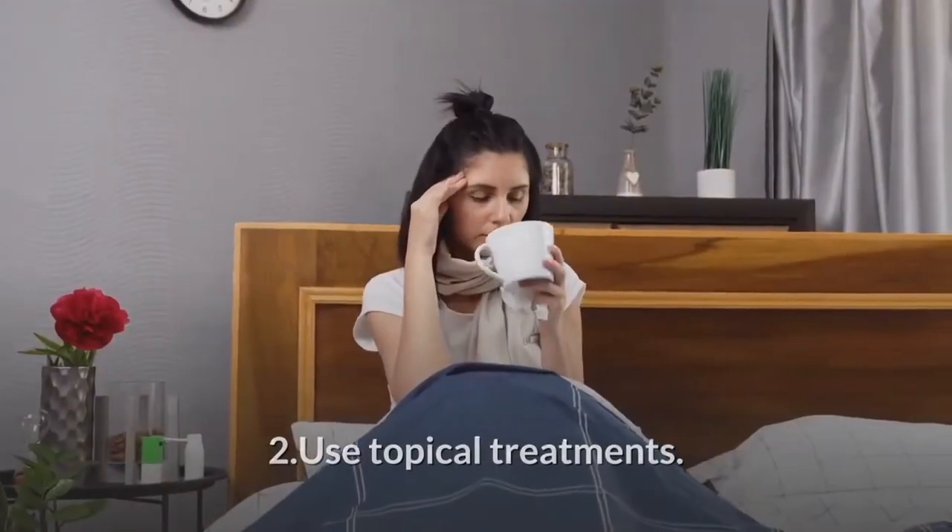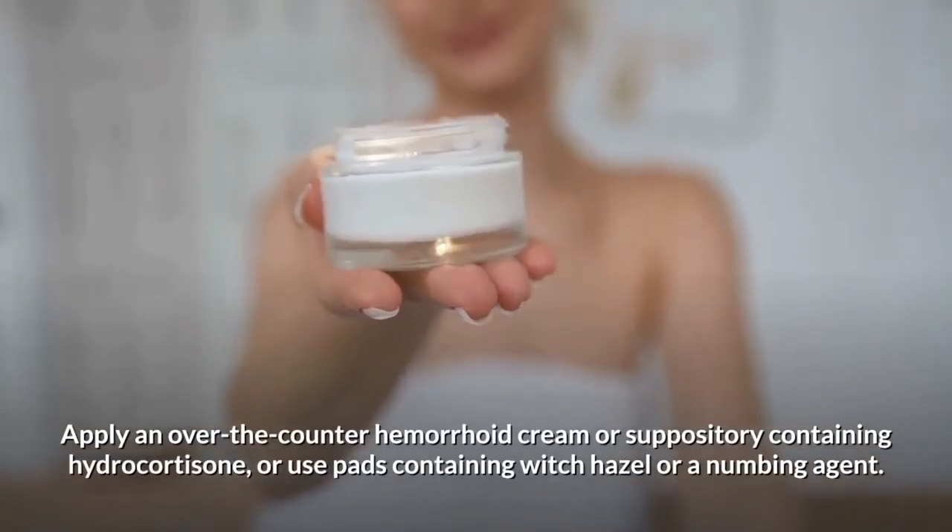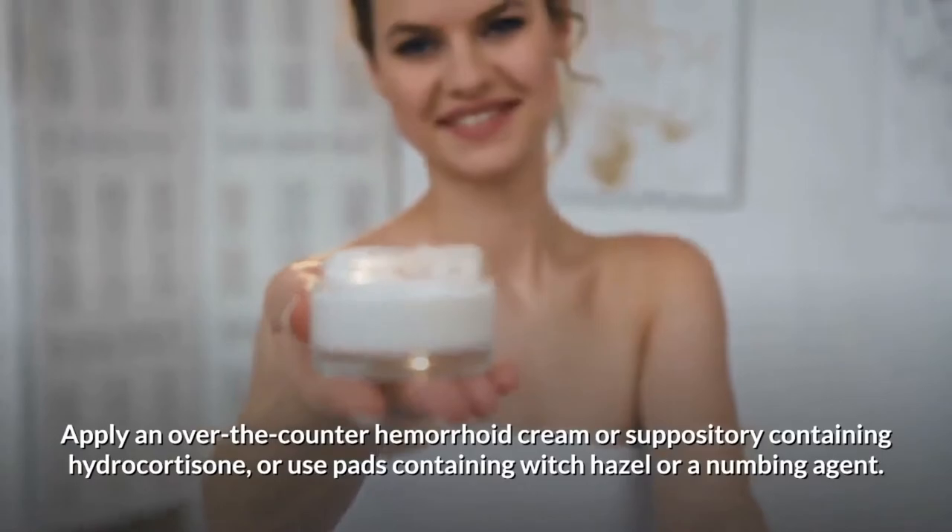Use topical treatments. Apply an over-the-counter hemorrhoid cream or suppository containing hydrocortisone, or use pads containing witch hazel or a numbing agent.